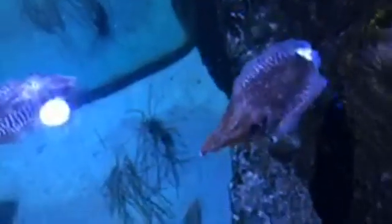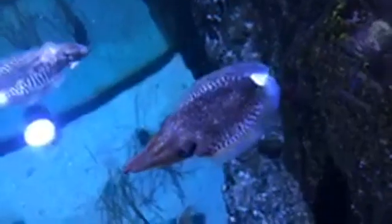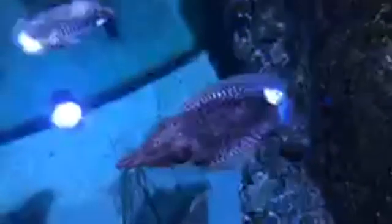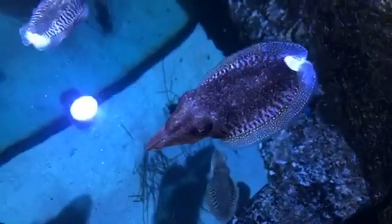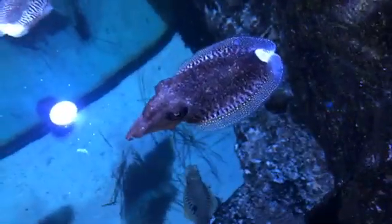Venn, the reason why they're called cuttlefish is for that cuttlebone that they have inside of their body, inside of that mantle. I encourage you to Google that and look it up later. You might recognize that a lot of people use it as a calcium source, especially for birds in human care. We have that on occasion here at Riverbanks too, but definitely look them up.